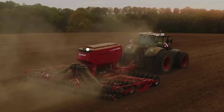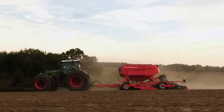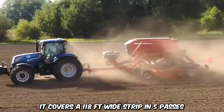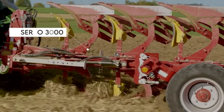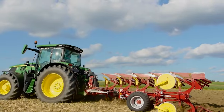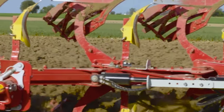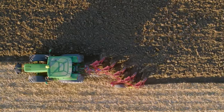The Horsch Pronto 7 DC stands out in its ability to work with different crops and in varying conditions. It applies different tillage techniques in growing crops like barley and wheat, and the new design of the Pronto DC is lighter to reduce soil compaction. It covers a 118-foot wide strip in five passes with excellent width and drill. Pottinger has also launched the Servo 3000 — the perfect plow with three to five furrows, various point-to-point spaces, and under-beam clearance. Built for medium-sized tractors with up to 200 horsepower, it comes with customization options and seamless incorporation with other implements.